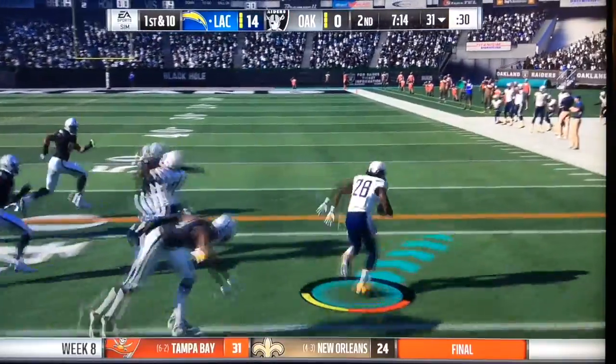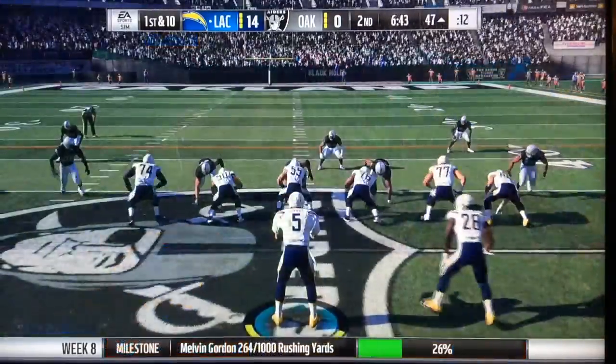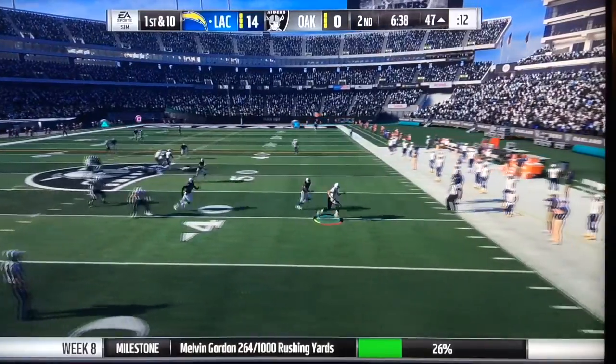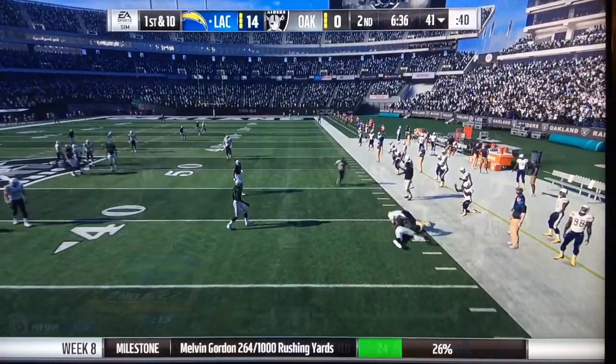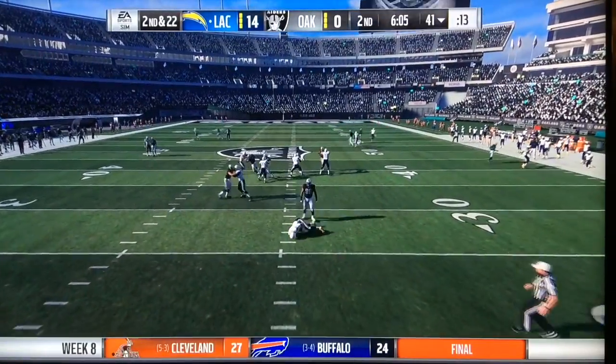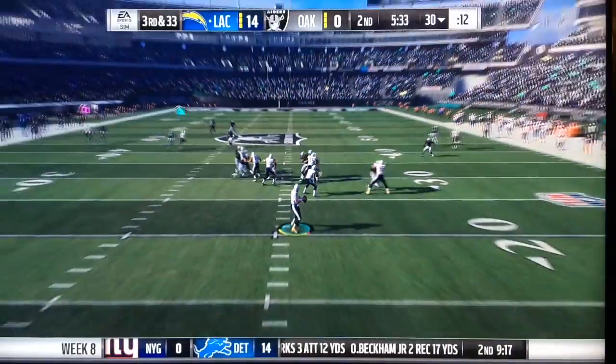Melvin Gordon with a nice spin move — double trouble — a beautiful run for Melvin Gordon, probably the best of the game for him. 14 carries for 61 yards and a fumble in his first game back — not great, but solid. Then Khalil Mack with a sack, and then on 2nd and 22, another sack — that was Tomas Lindsey, the rookie.